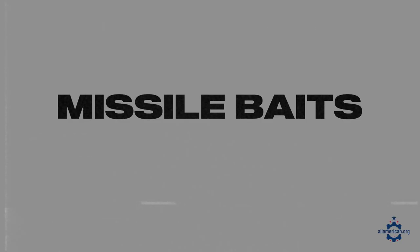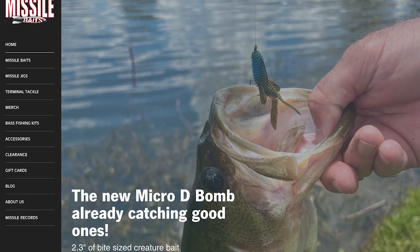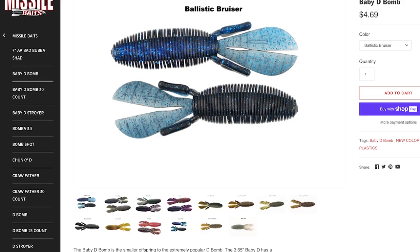Next up is Missile Baits, based in Salem, Virginia, which makes soft plastic baits particularly good for catching bass. All of their baits are designed by John Cruz, a professional bass fisherman with more than 20 years of experience. Most Missile Baits are made in Georgia and California, and they also have some missile jigs that are made in Alabama and Arkansas.